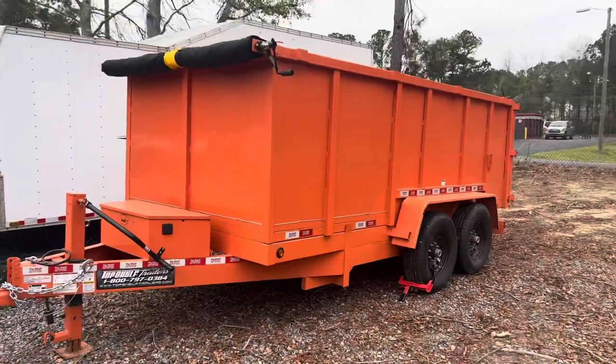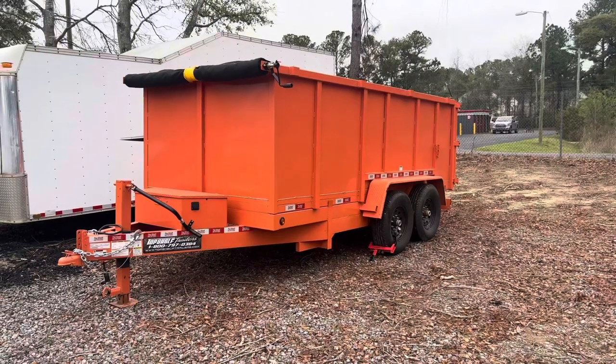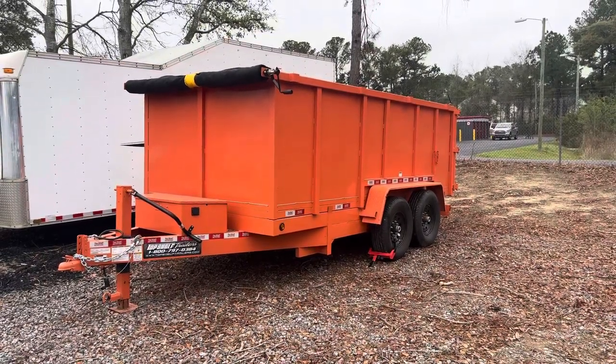Just wanted to show you all the new trailer. If you're looking to transform your backyard this summer or this spring, give us a call at 843-425-6828.